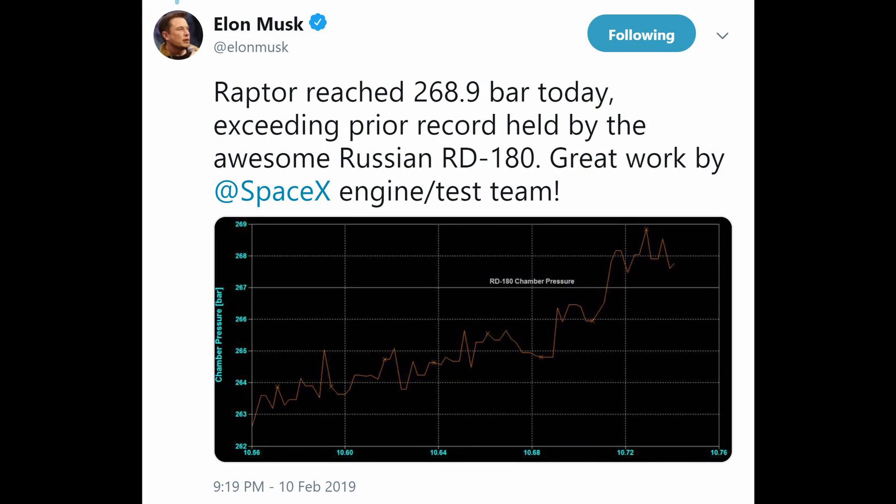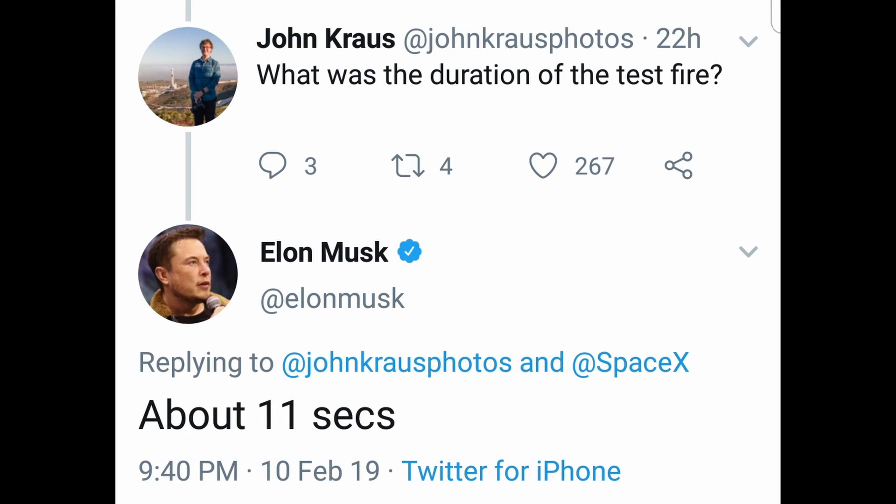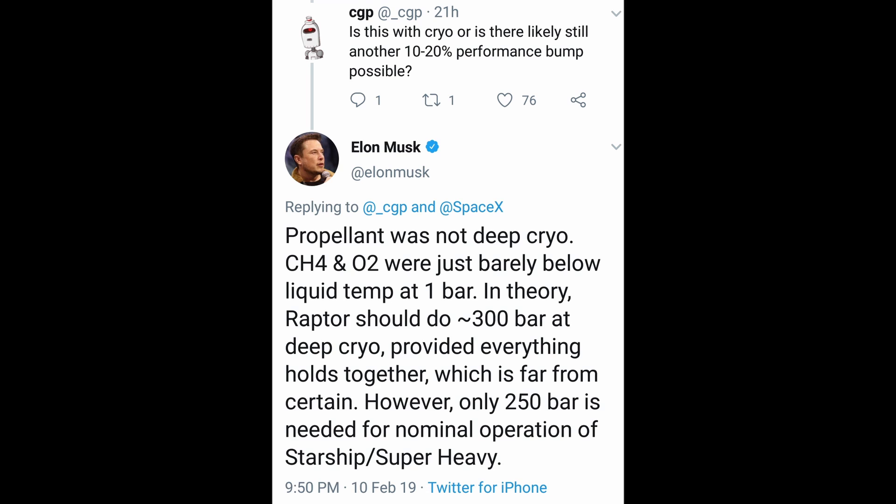Speaking of which, this week SpaceX's redesigned Raptor engine just reached 268.9 bar, which exceeds the prior record held by the Russian RD-180. That is a huge accomplishment, so congratulations SpaceX. As of February 10th, SpaceX's engineers lit the engine six times, the longest burn being for 11 seconds. However, it's important to note that Elon said the propellant was not deep cryo — the methane and oxygen were just barely below liquid temperature at one bar. In theory, Raptor should do about 300 bar at deep cryo, provided everything holds together, which is far from certain.